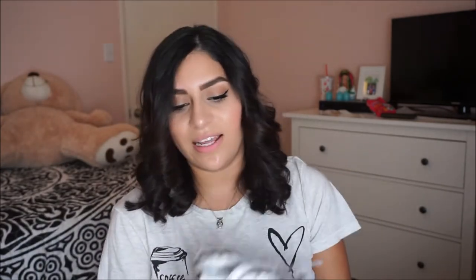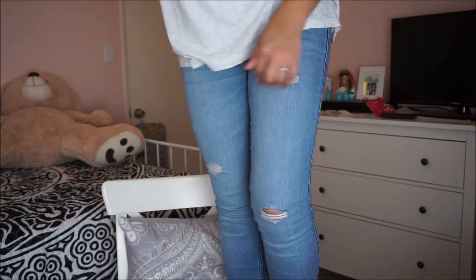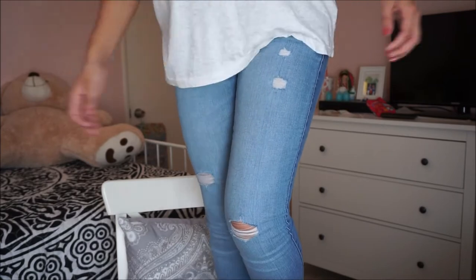The second pair I got kind of looks similar to a pair I already have, but I needed more jeans and I really like them. I'm actually wearing them right now — they're more of a light wash. These have tears in them: one on the knee, one right here, and two right here. So I got those two pairs.